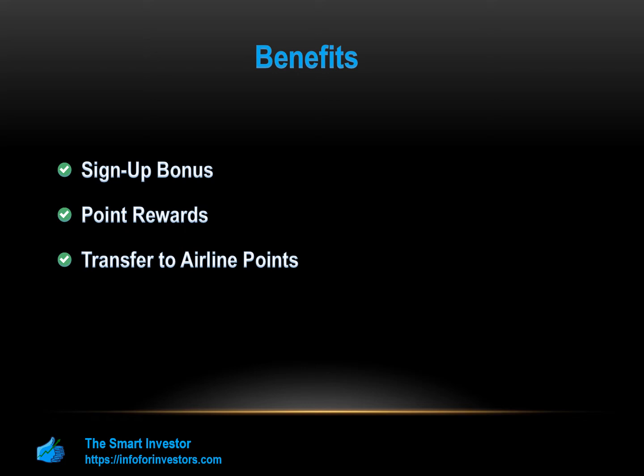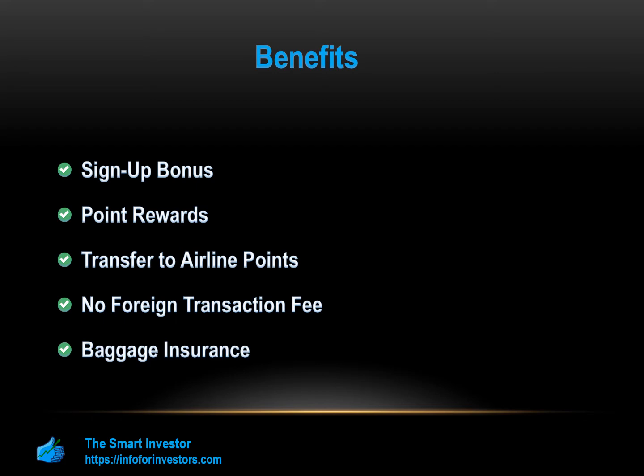No Foreign Transaction Fee: The Marriott Bonvoy Boundless Card does not have foreign transaction fees. Baggage Insurance: The card gives cardholders up to $100 in daily needs such as toiletries if their bags are delayed in transit up to 5 days. If the bag is lost, the Boundless Card has up to $3,000 insurance to replace the lost items.